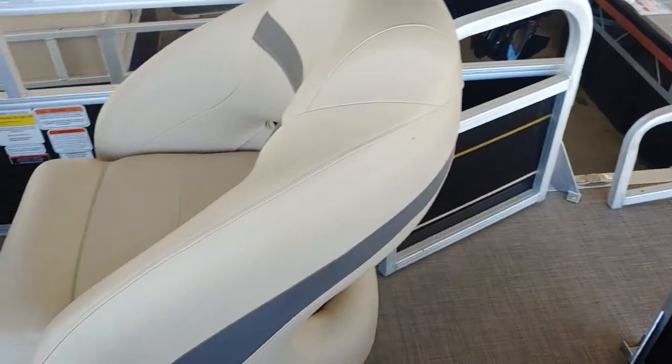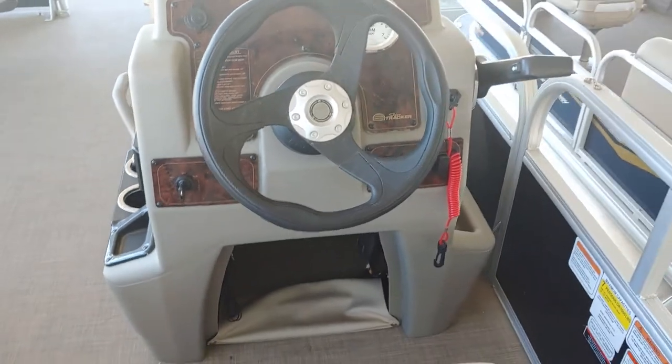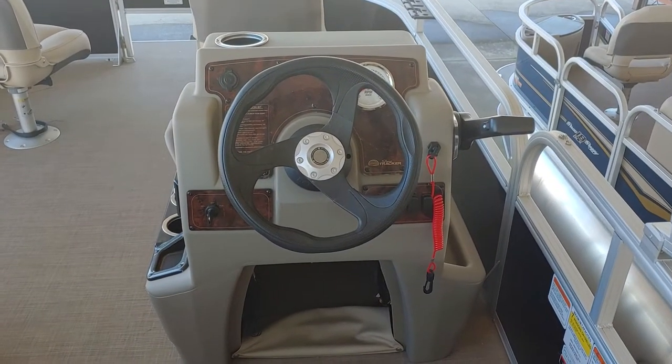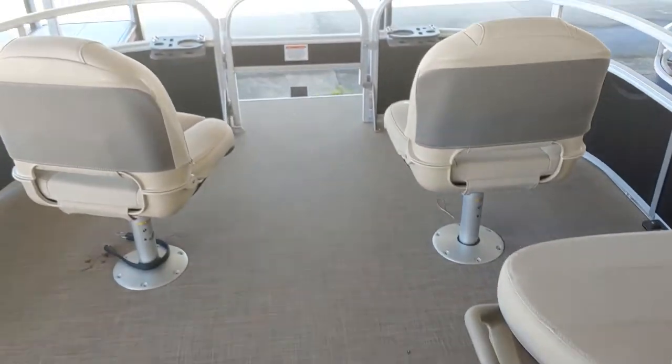This is a 16-foot deck. The boat is very easy to operate — it's pretty basic but has everything that you need to go fishing and have a good time out on the water.